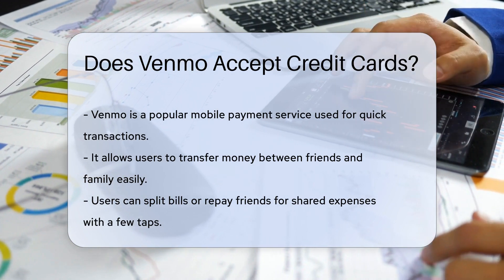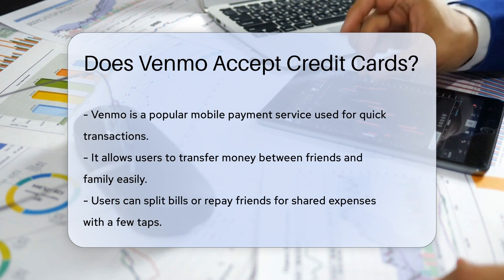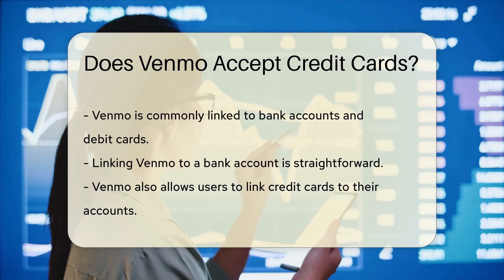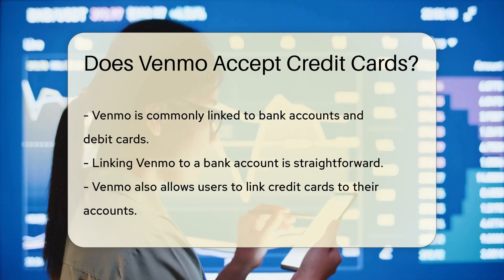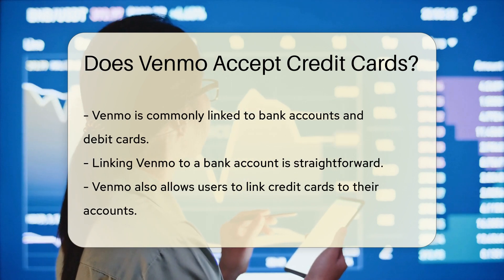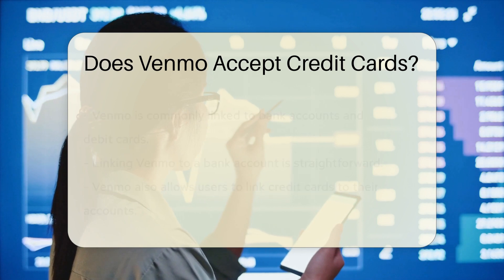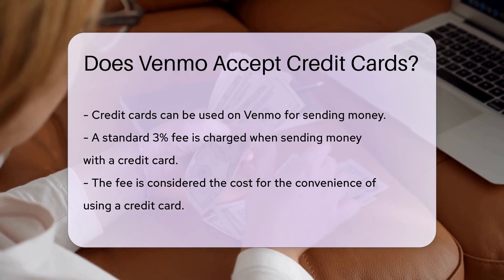First things first, Venmo is all about making payments smooth as butter. It's designed to transfer money quickly between friends and family. You can split that pizza bill or pay back your buddy for movie tickets with just a few taps. But what about when you want to use a credit card? You might wonder if Venmo can take that plastic power. After all, credit cards are a go-to for many when shopping or handling bills. Now you may have heard that Venmo primarily links to bank accounts and debit cards — that's the bread and butter of its operation. And it's true. Linking to your bank account is a breeze.